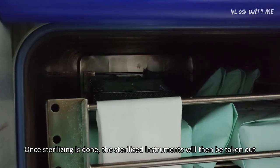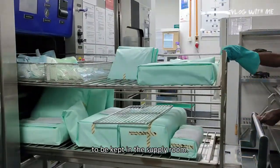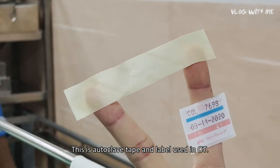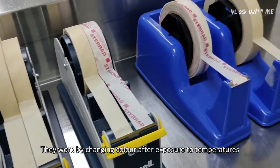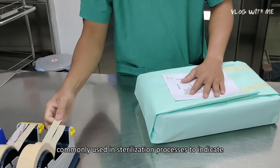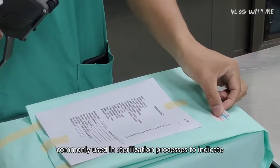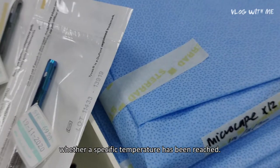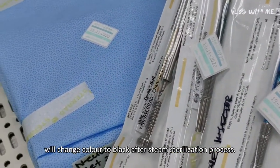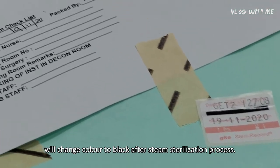Once sterilizing is done, the sterilized instruments are taken out and kept in the supply room. This is the autoclave tape and label used in the OT. They work by changing color after exposure to sterilization temperatures — the blue horizontal color bar on the label will change to black after steam sterilization.